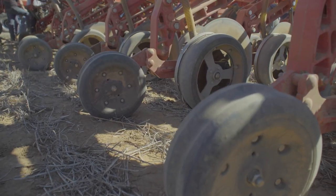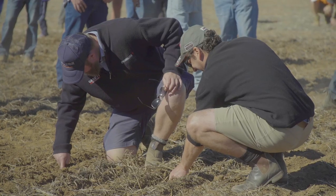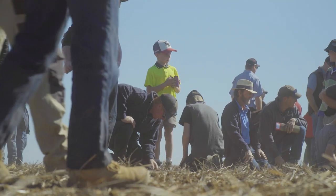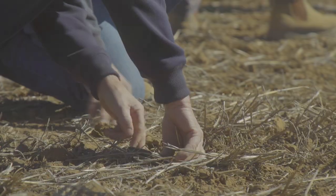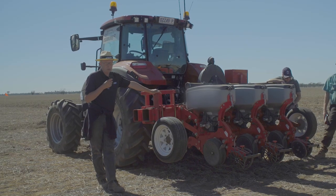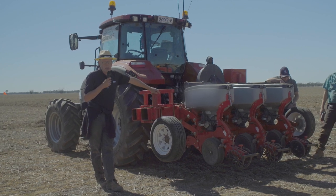Growers are currently investing a significant amount in their machinery and their seed. There is the potential that, particularly with high value crops like canola and lentils, there could be some savings both in efficiencies and costs as well. So today we're here trying to upskill and give growers the knowledge and capacity that they can make informed decisions and are aware about how to set up their machine to the best of its ability.